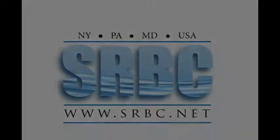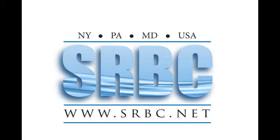If you want to know more about this technical report or other reports that SRBC has issued about conditions within the Susquehanna Basin, please visit our website at www.srbc.net.